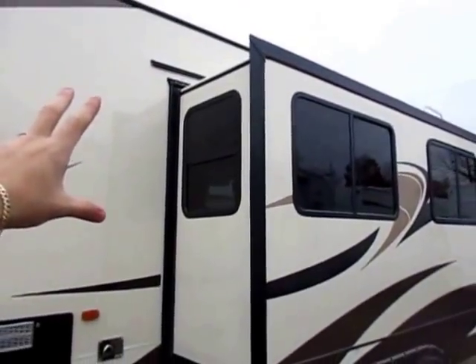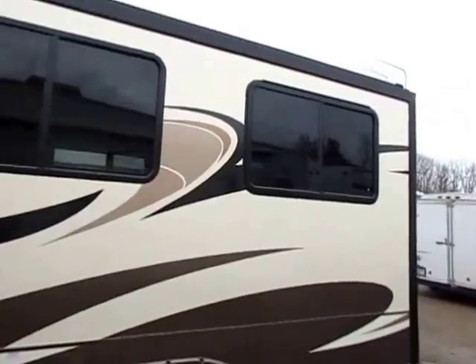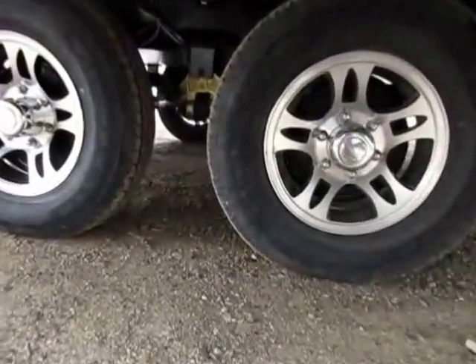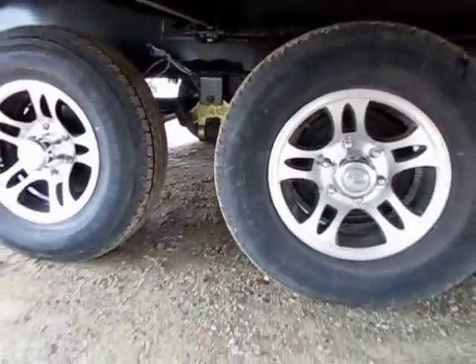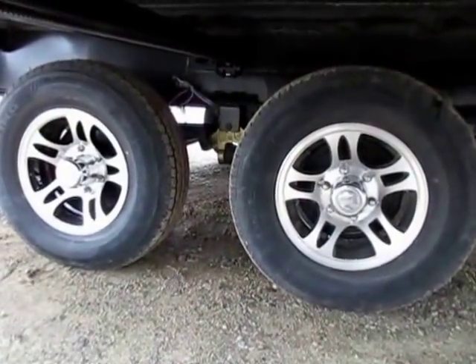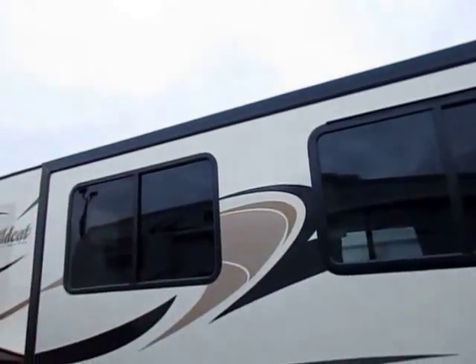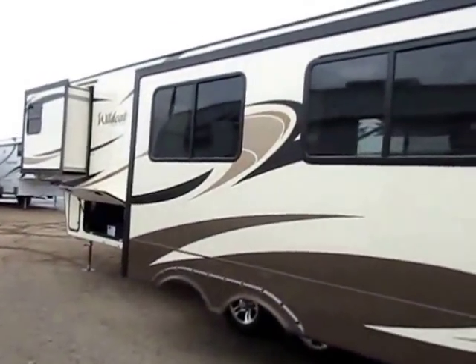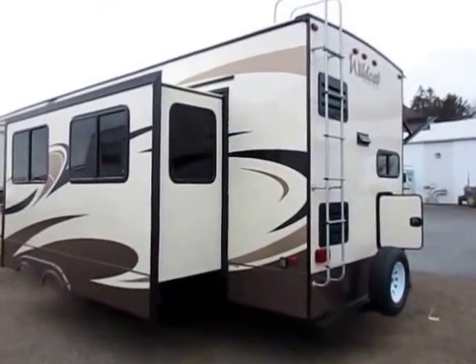There are things you need to know that you can't see otherwise. Like — do the windows breeze on the sidewalls? Yeah, they do on a Wildcat. And what kind of suspension is under here? This is a rubber shock-dampening Dexter system. It is absolutely awesome, and it's going to help soak up those shocks and jolts right here before that kinetic energy gets translated up into your sidewalls, into your windows, into your roof, and forward into your vehicle. That's how you get extreme wear and tear on stuff.